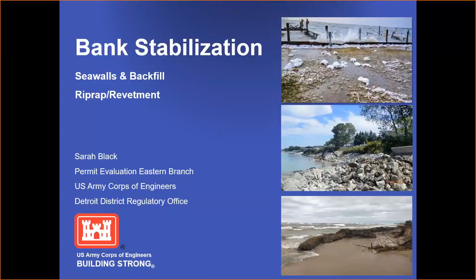Welcome to our web mini-series. My name is Sarah Black. I work for the Army Corps of Engineers in the Regulatory Office. I do permit evaluation for Eastern Branch, which means I typically review permits on the eastern side of the state of Michigan.